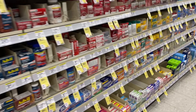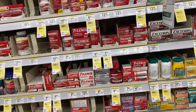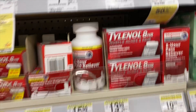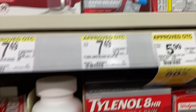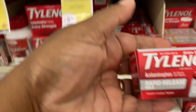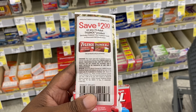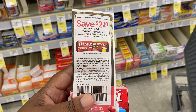Next we're going to pick up some much needed Tylenol. I'm going to stock up on this until these coupons run out. They're priced at $7.49 and I have a two dollar off coupon. I love to get the Rapid Release because I need help right then and now. Here's the two dollar coupon dropping that down to $5.49.